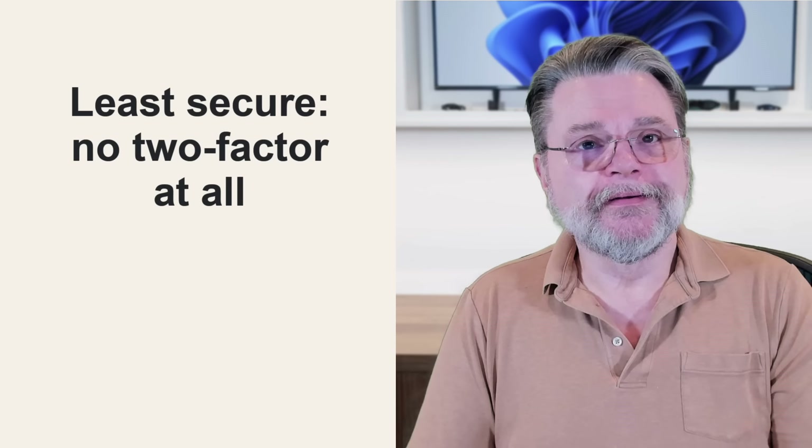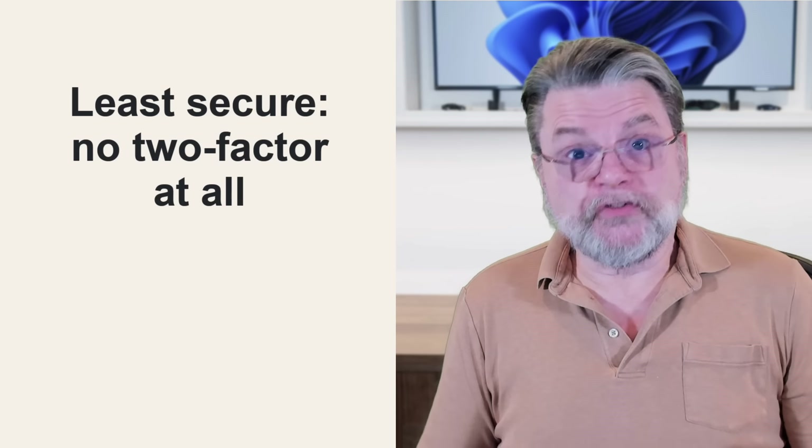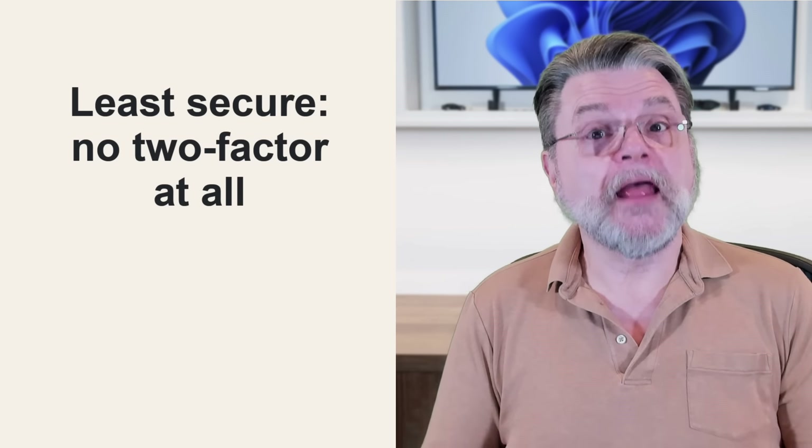So in increasing security order, the least secure is no two-factor at all. The only thing you need to sign into a specific account is your username and your password. If those are ever exposed — either through malware, through accident, through a breach somewhere — then hackers have access to your account. It's that simple. A username and a password is all they need if you don't have two-factor turned on.